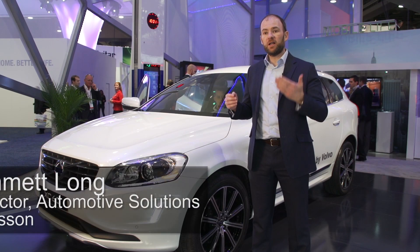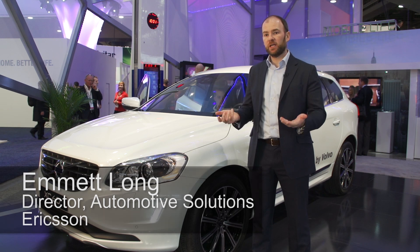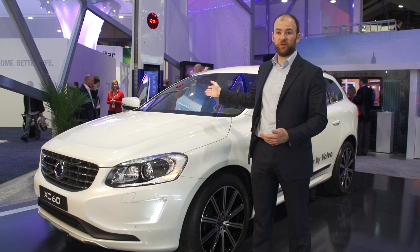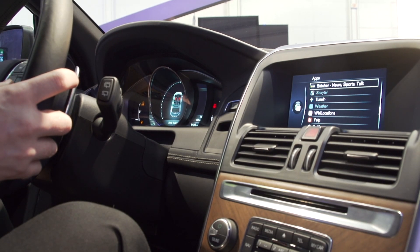Part of our value add to Volvo is giving a better experience and better driving experience to the consumer by providing over 15 applications in the car, such as radio, parking, navigation, and point of interest applications.